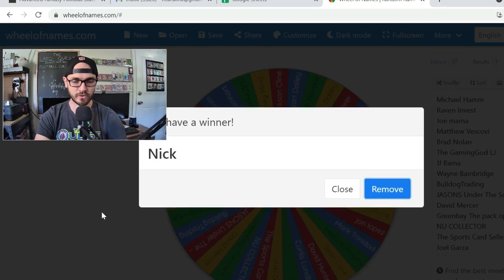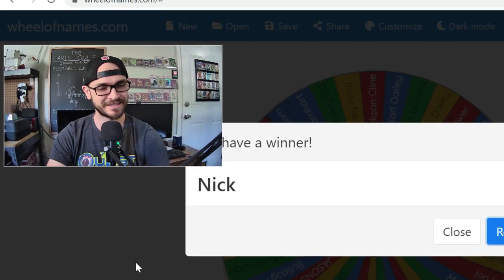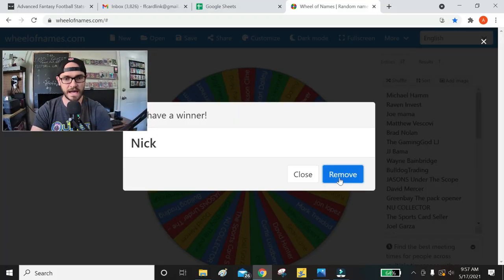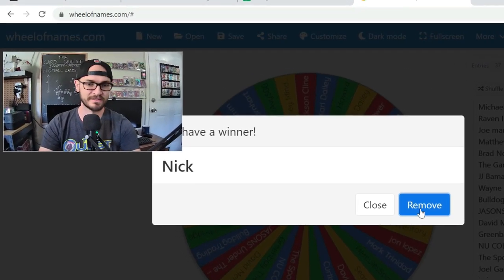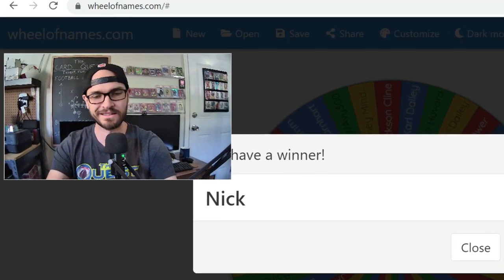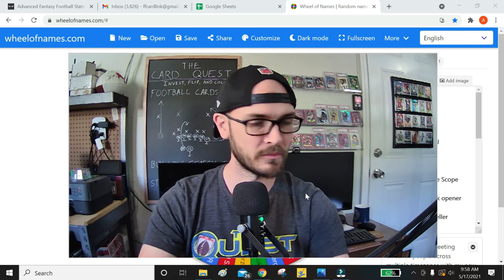Leave me a comment and we'll connect offline. You can send me an email at ffcardlink@gmail.com. Send me your address and I would love to send this giveaway package out to you, bubble wrapped in the Barbell Breaks package, with one of my stickers too. If you ever want to buy stickers or t-shirts you see in my videos, go to tpublic.com and type in 'the card quest.' Without further ado, let's pull in the card cam and let's open some of these packages.